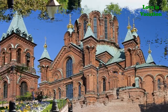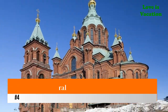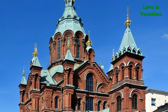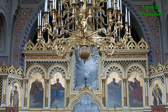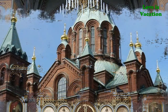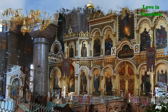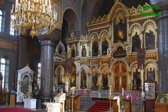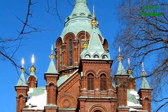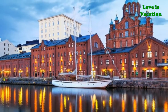Number four: Uspenski Cathedral. Uspenski Cathedral, which honors the death of the Virgin Mary, is an imposing building on a peninsula where it overlooks Helsinki. This Eastern Orthodox Cathedral is made of red bricks with gold cupolas and 13 green onion domes, which represent Christ and the Twelve Apostles. It is the largest Orthodox Church in Western Europe, built in the 1860s, and is modeled after a 16th-century church near Moscow.